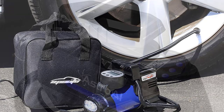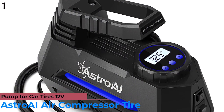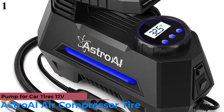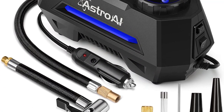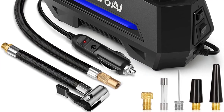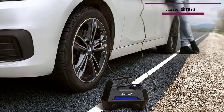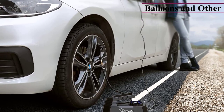Number 1 is the Astro AI Air Compressor Tire Inflator. The air compressor from Astro AI has a capacity of 35 liters per minute airflow, which is adequate for inflating car tires from 0 to 36 PSI within a few minutes. Apart from car tires, it can also be used for inflating balloons, footballs, basketballs, and other inflatables.